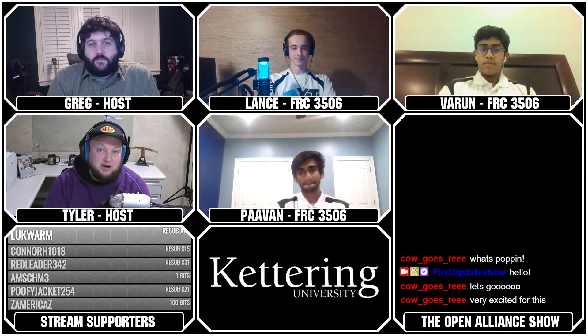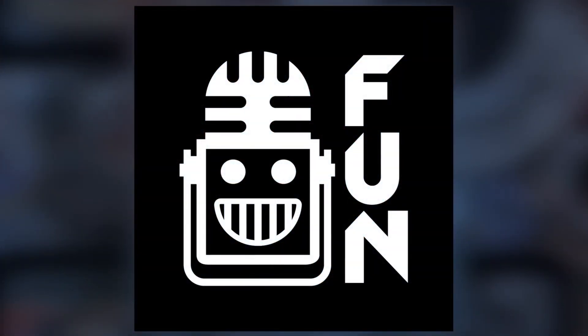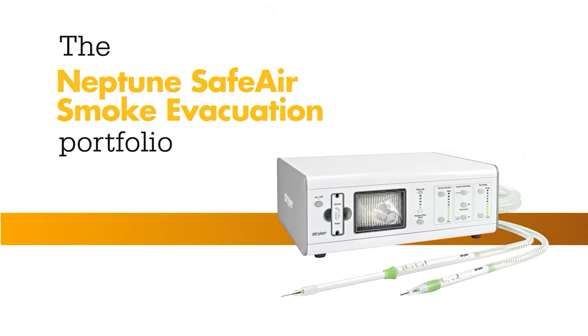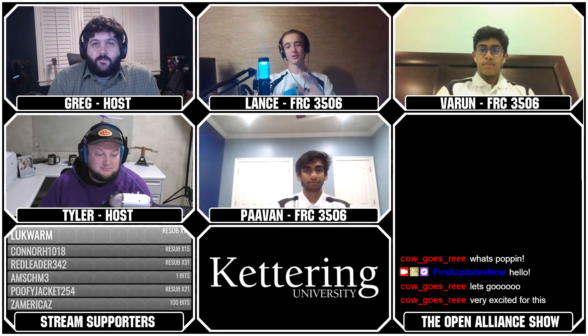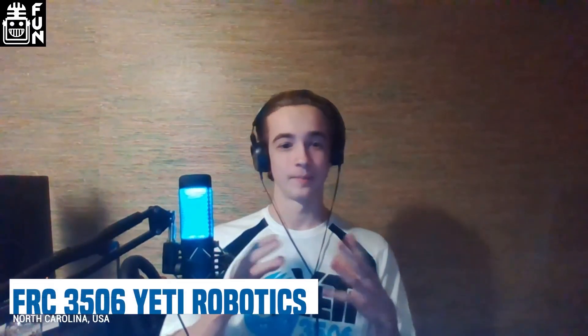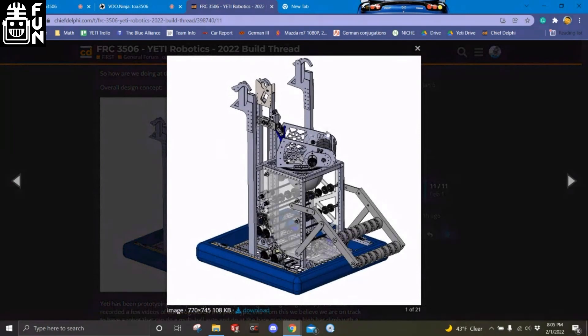You guys have done tremendous progress over the last few weeks. Run us through what's been going on with your team. Over the past couple of weeks we've really started to transition from prototyping to getting all of our ideas fully CADed. We have a top-level assembly and a rough idea of what our robot is going to look like — it has a shooter, intake, neck, climber, and a walking system for that climber.